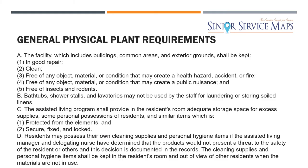Number one is the general plant requirements. They want to make sure your facility is in good repair, it's clean, it's free of any hazardous objects, free of any rodents, and that you have proper bathroom installs. I'll cover the grab bars in the bathroom in the next video, but they just want to make sure your facility is in general good repair.